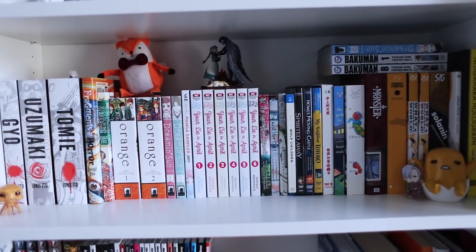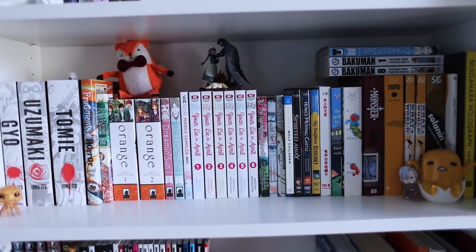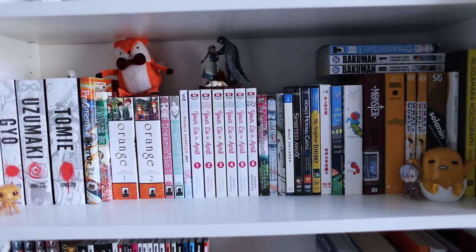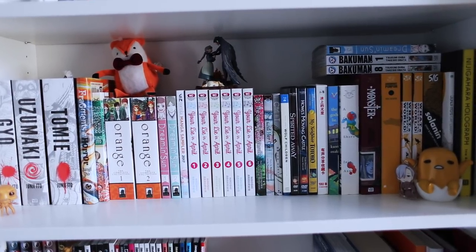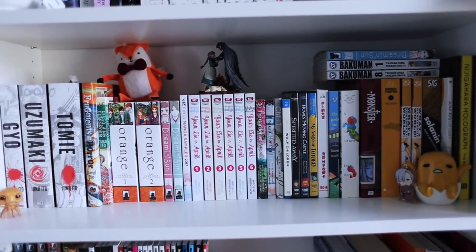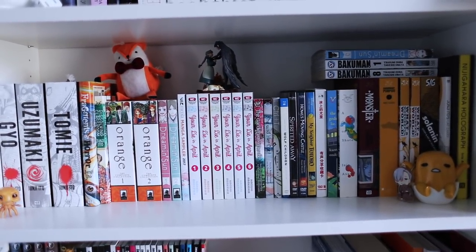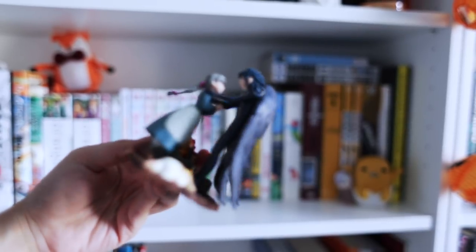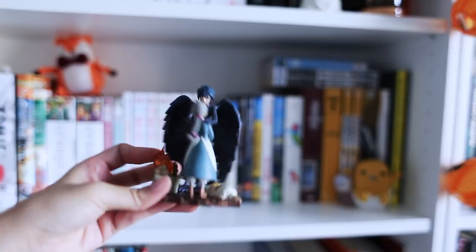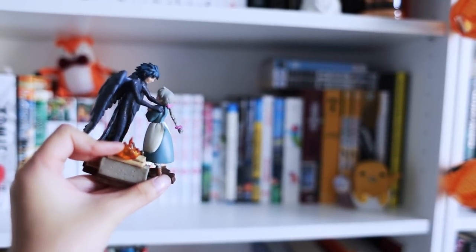Next we have my manga shelf. I just have an assortment of all my favorite mangas: Junji Ito on the left, which is Uzumaki, Orange, Your Lie in April. I also have a bunch of my Studio Ghibli films and a little egg Funko Pop. I also have this Howl's Moving Castle figurine — that is one of my favorite Studio Ghibli movies. I propped that right on top of Your Lie in April for decoration.